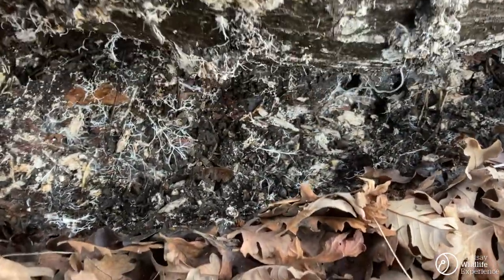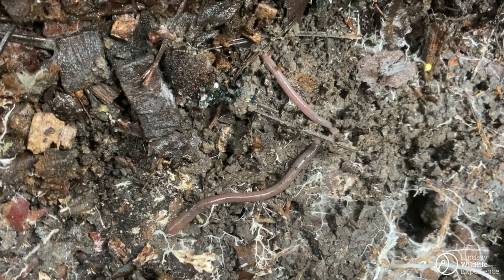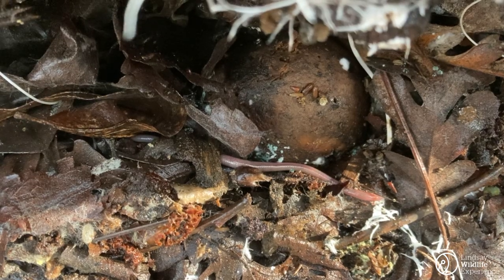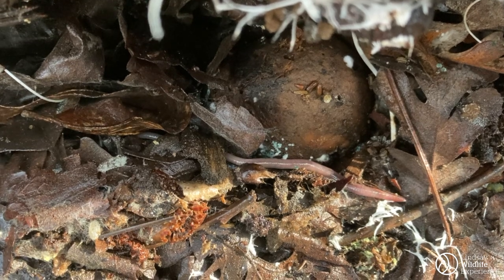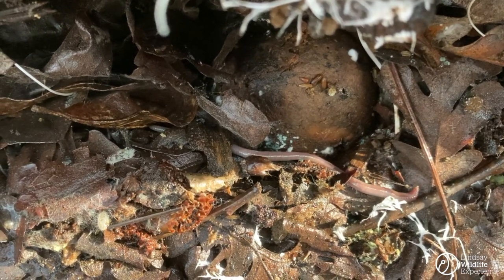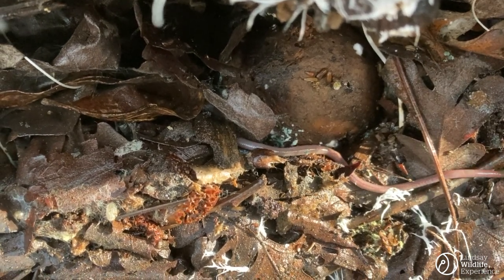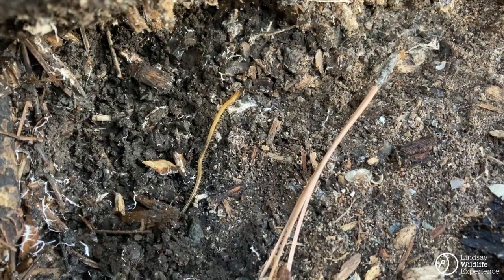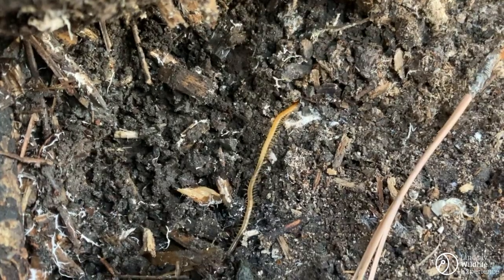And here we have our charming little friend the earthworm. So maybe earthworms aren't the most exciting animals to find, but let's not forget how important they are. As decomposers, they help turn dead stuff back into rich soil. Earthworms, you're the real MVPs. But it just keeps getting cooler, because I then find a centipede. I believe it to be some kind of soil centipede.